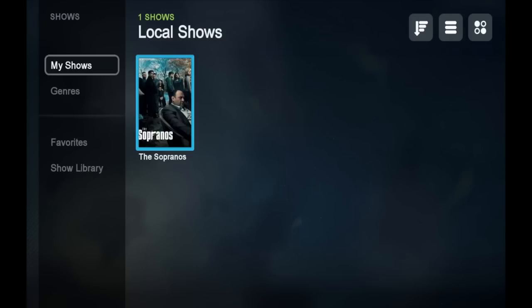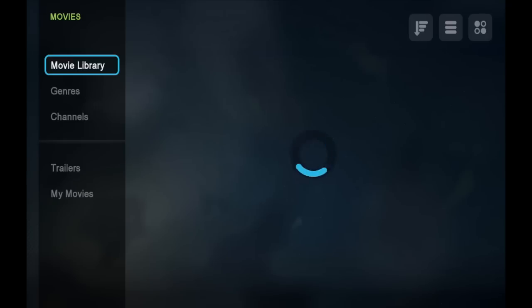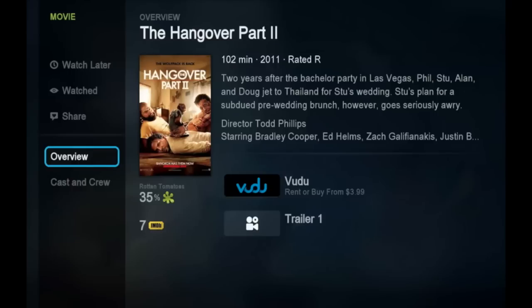Now let's check out the movie library. The movie library looks very similar to the TV show library, with the ability to sort movies by genre or by source. Like the TV library, once I find and pick the movie I want to watch, I can rent it immediately — like this one, for example, which is available on Voodoo.